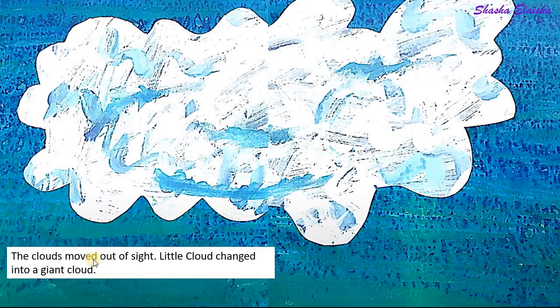The clouds moved out of sight. Little cloud changed into a giant cloud.